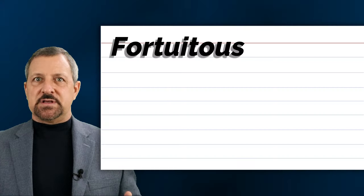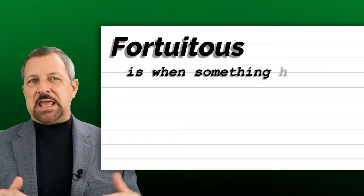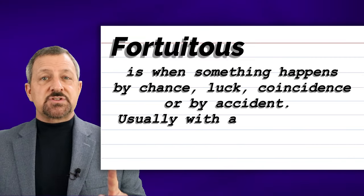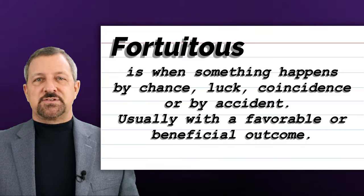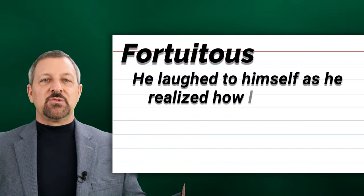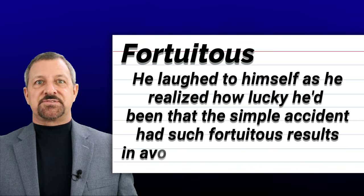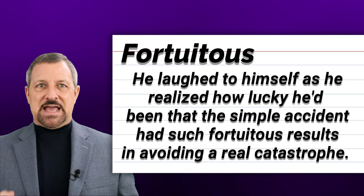The fourteenth word is fortuitous. Fortuitous is when something happens by chance, luck, coincidence, or by accident, usually with a favorable or beneficial outcome. When fortuitous is used in a sentence, it sounds and looks like this: He laughed to himself as he realized how lucky he'd been that the simple accident had such fortuitous results in avoiding a real catastrophe.